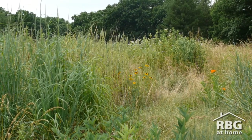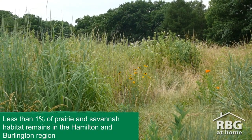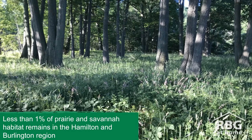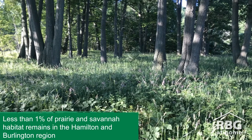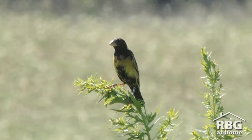At Princess Point, we are working towards restoring tallgrass prairie and oak savannah habitat. These plant communities are extremely rare, and a lot of endangered species rely on them for habitat.